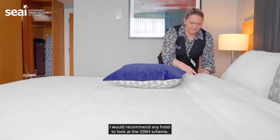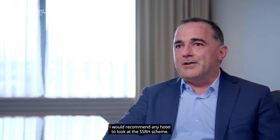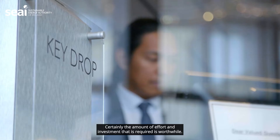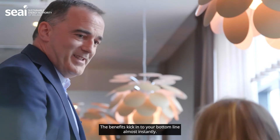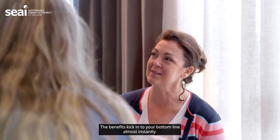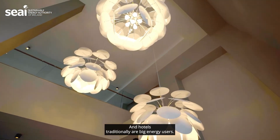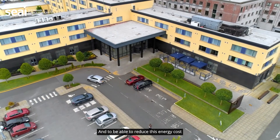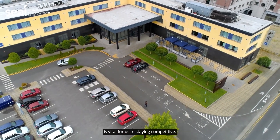I would recommend any hotel to look at the SSRH scheme. Certainly the amount of effort and investment that is required is worthwhile. The benefits kick into your bottom line almost instantly. And hotels traditionally are big energy users, and to be able to reduce this energy cost is vital for us in staying competitive.